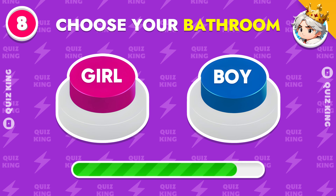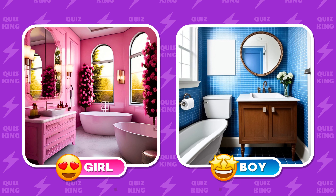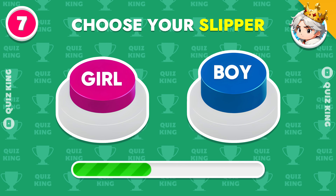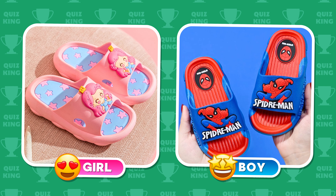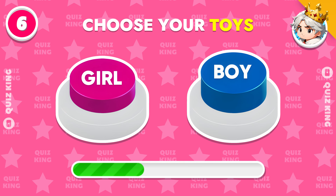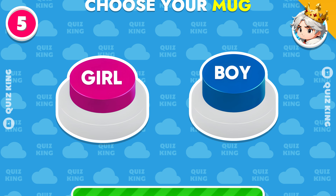Choose your bathroom. Choose your slipper. Choose your computer. Choose your toys. Choose a mug for you.